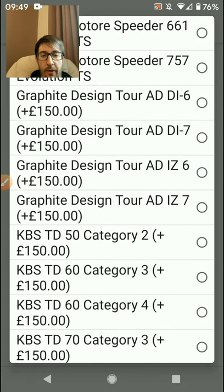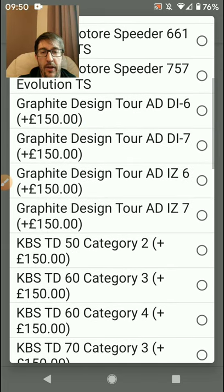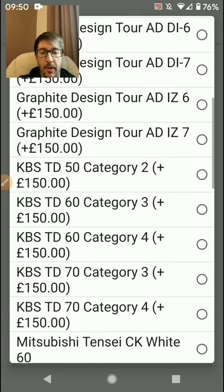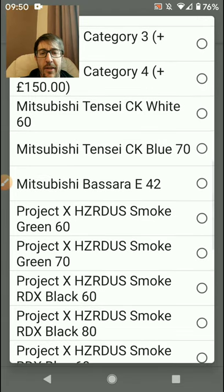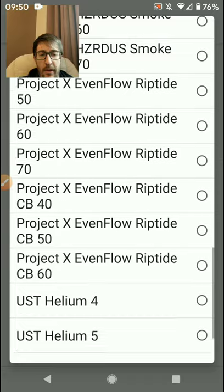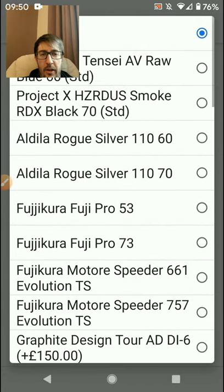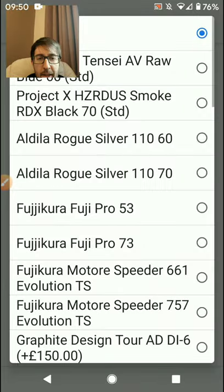You've got a vast variety of shafts as standard with no upcharge, and then you do have the option of upcharge shafts - I think 150 pounds for a graphite Tour AD DI 6 and 7 is really really good value. These are 300-400 pound shafts, and even if you buy them on eBay they're 200 pounds on their own. There's even more stock shafts you can buy, so if you're not going to Scottsdale Golf and having a look you're missing out.